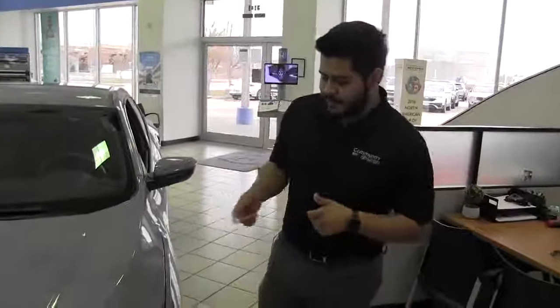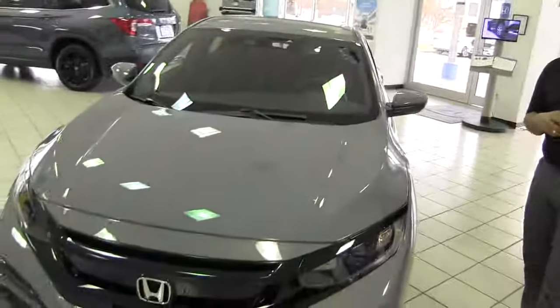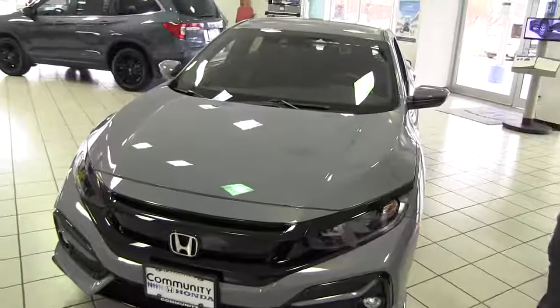Hello everybody, my name is Alan Garcia here at Community Honda. Today I want to go over with you guys our 2021 Honda Civic 4-door hatchback.